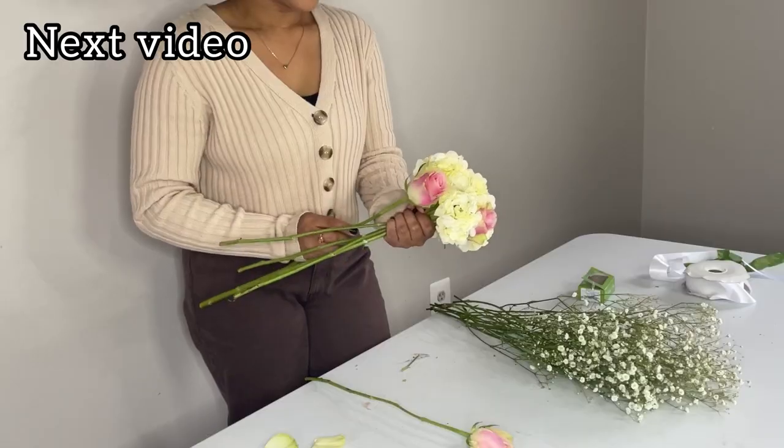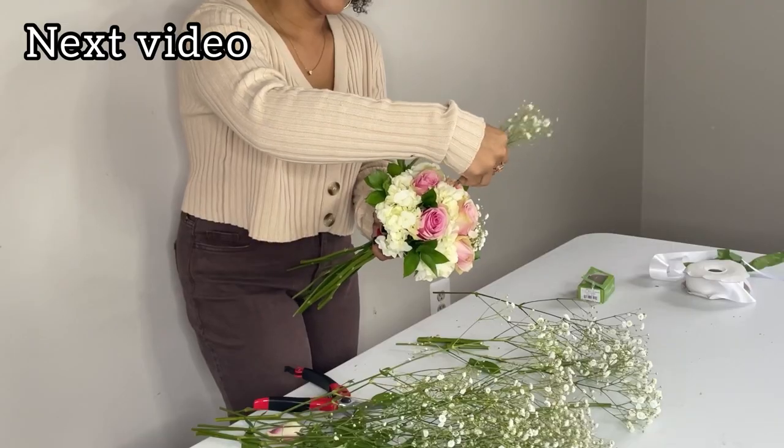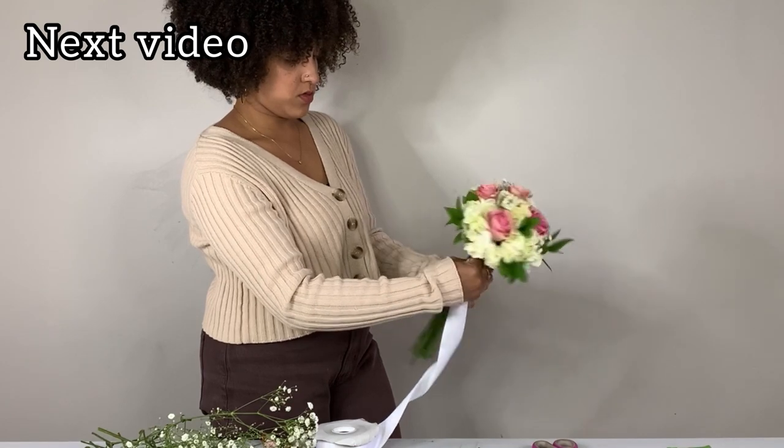Make sure to watch this video next to learn how to make small hand-tied bouquets. I hope to see you in my next video. Bye!